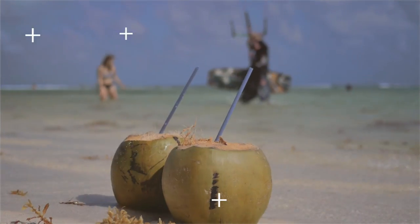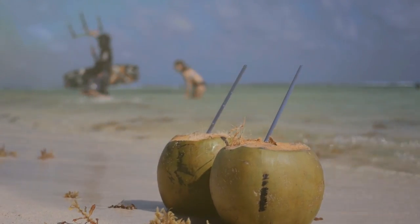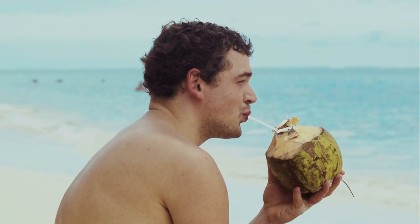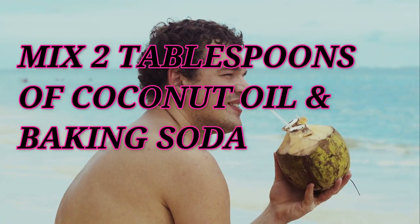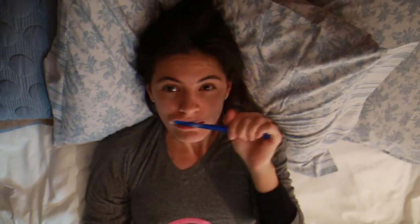Number three: coconut oil. Coconut oil is useful as an effective treatment for gum disease. When mixed with baking soda, coconut oil helps to rid the mouth of bacteria-causing acids. Simply mix two tablespoons of both coconut oil and baking soda. This mixture will serve as a toothpaste replacement once or twice per week until the problem subsides.